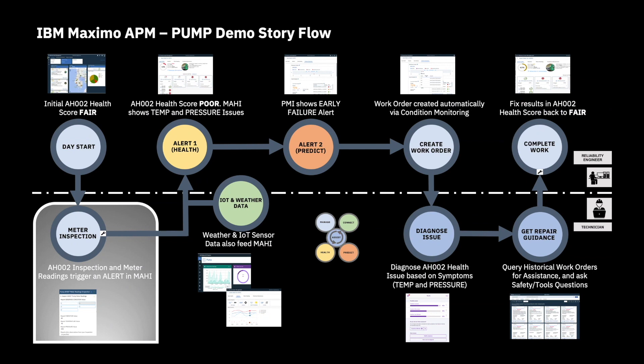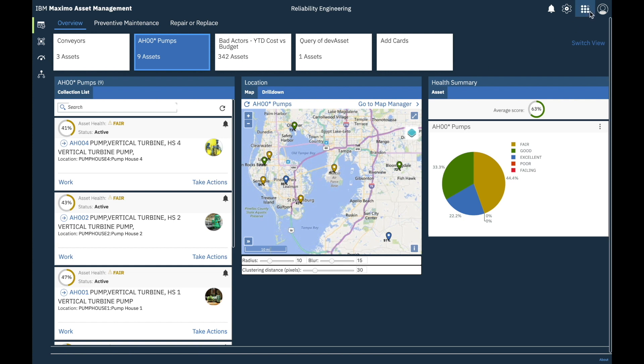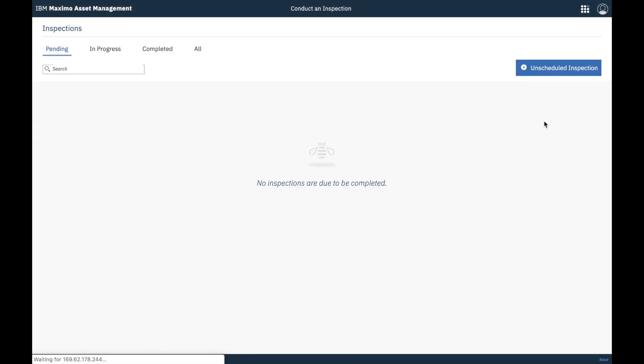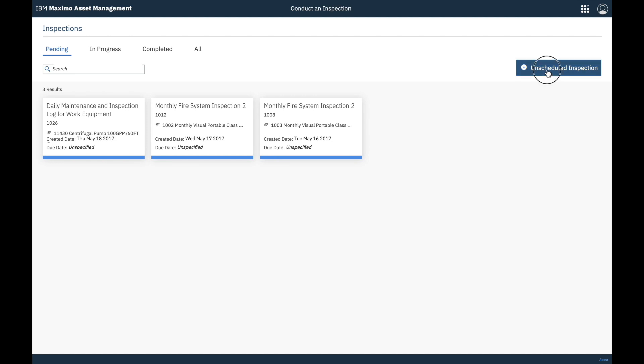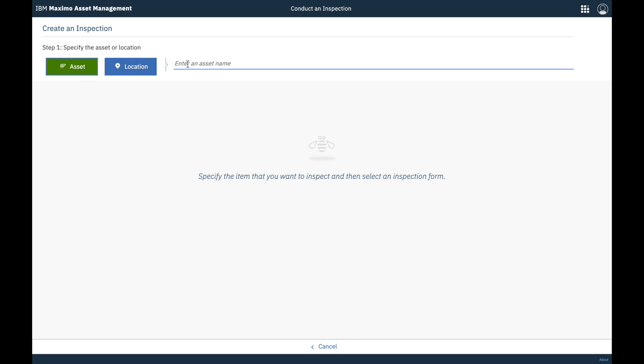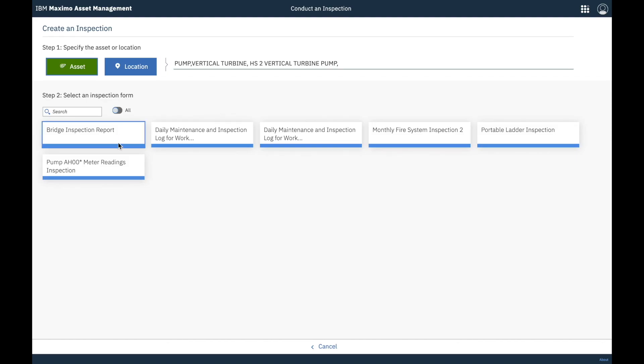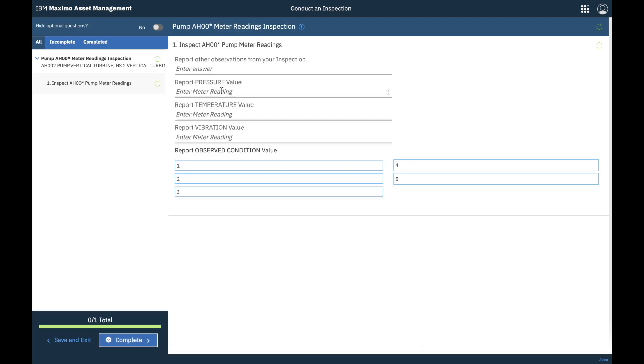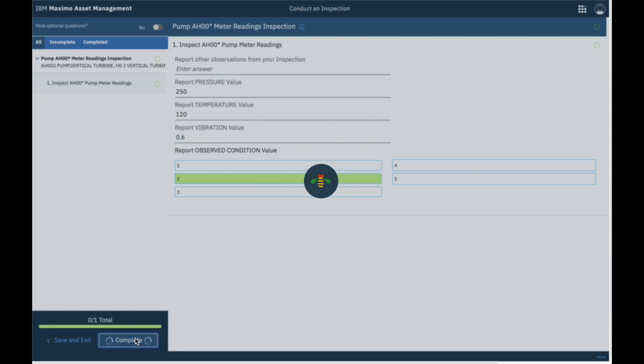Hi, I am the field technician, and I was just asked to inspect pump AH-002 and to record some of its meter readings. So let me conduct an inspection. Note that although I am now accessing the inspection form through a work center menu on a desktop, the following steps would typically be carried out on a mobile device — iPhone, tablet, etc. Also note that speech-to-text capabilities could allow me to execute the inspection using my voice. I now select pump AH-002 and an inspection form created specifically for the pump assets. These forms are fully configurable. I enter the meter reading values I just took for pressure, temperature, and vibration, and I enter a 2 out of 5 for the observed condition because the pump appears to be overheating. Finally, I complete the inspection.